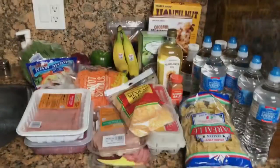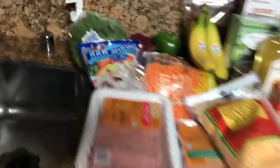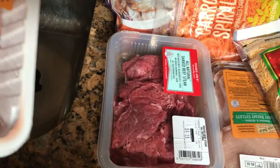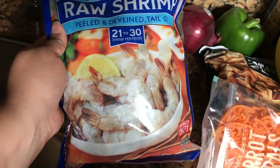I always get my ground turkey, and then I got some of this shaved beef steak. I'll probably marinate it with that soyaki sauce and some veggies. And I got these raw shrimp — these are like $10 — and they're really good.